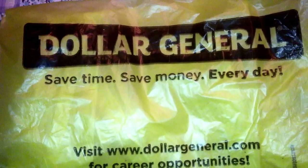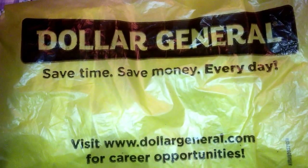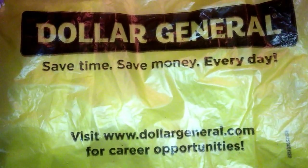Hey everyone, it's January 26, 2016. I went to Dollar General today and made a small Dollar General haul. I feel pretty happy with it and thought I'd share.